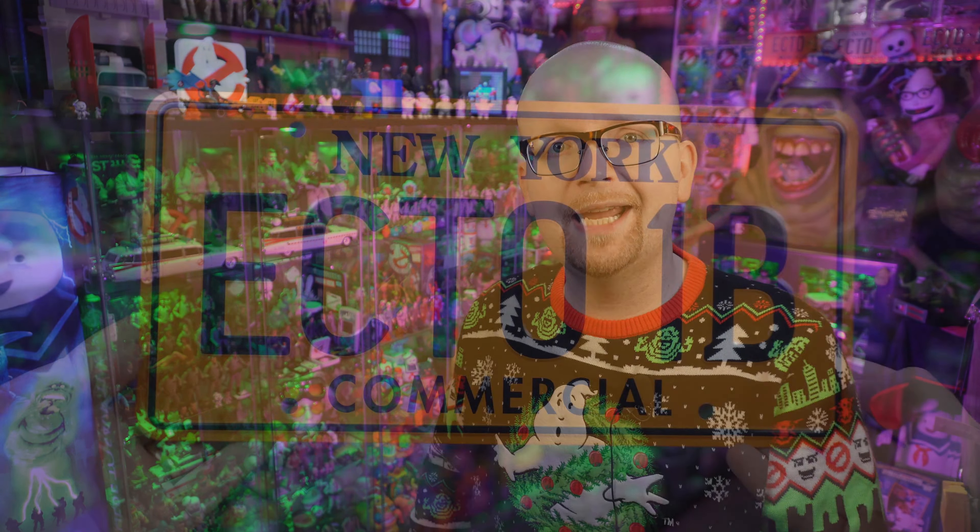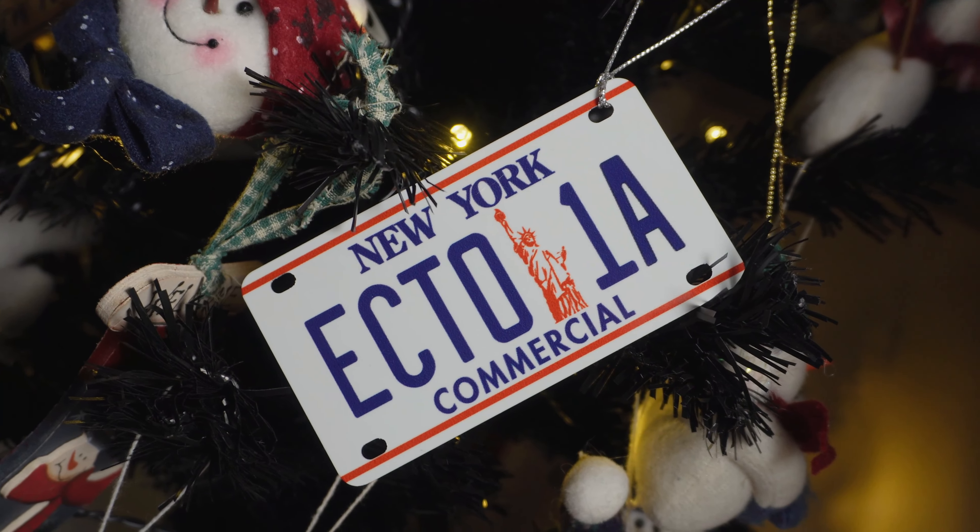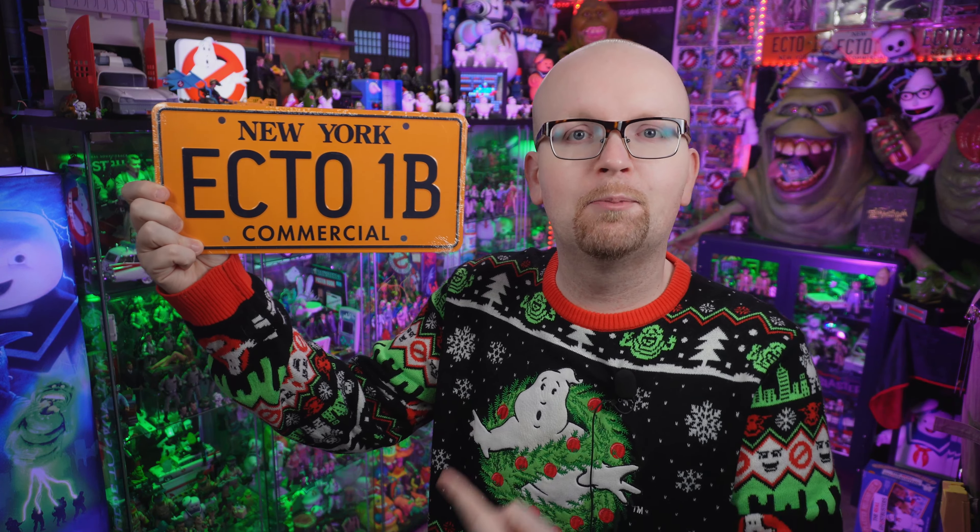And this year, in celebration of Black Friday and Cyber Monday, they released a brand new plate, and also an assortment of Christmas ornaments. But first, let's go ahead and take a look at this brand new plate, which turns out is one of the most requested plates that Celebrity Machines has ever made. It is the Ecto-1B.